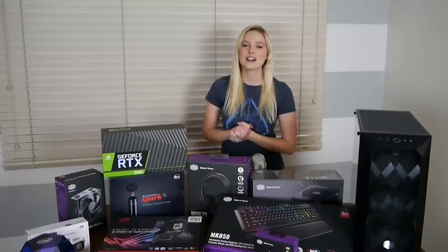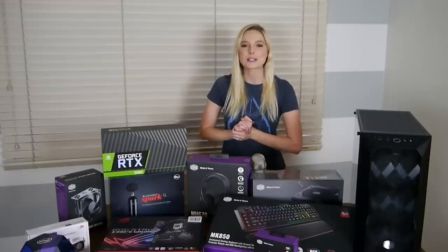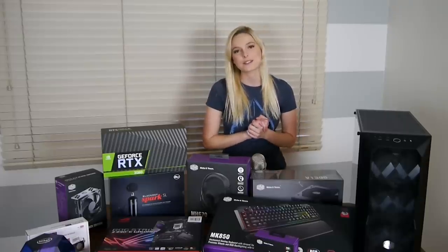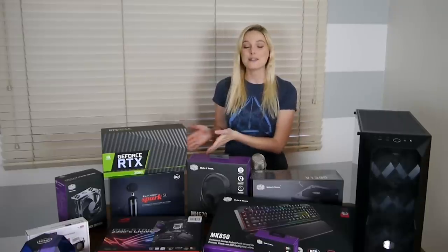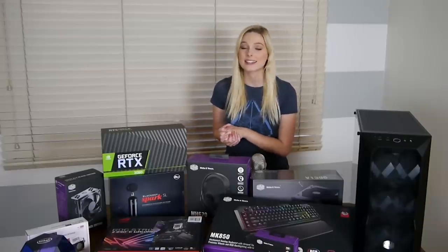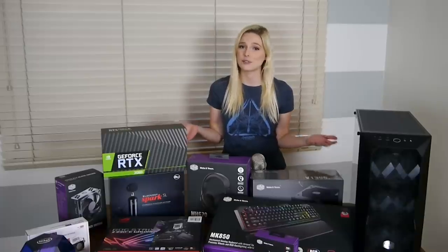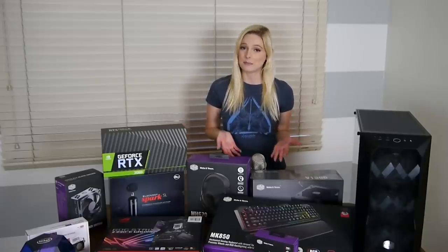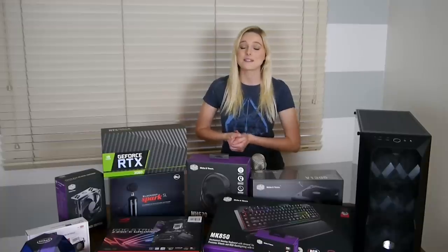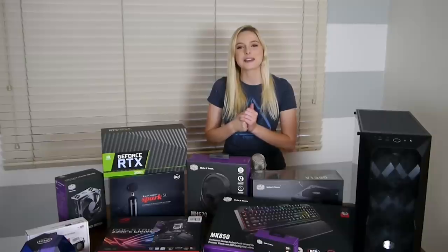Take a second before we begin to like the video as I thank a few companies who helped make this possible. Number one being Blue Microphones — thank you so much for providing me with the Blackout Spark and the Compass Arm. I am so excited to give those a shot to really boost my content. I've been a fan of Blue for a really long time. Their Blue Yeti microphone has done me so well since the very beginning of my content journey.